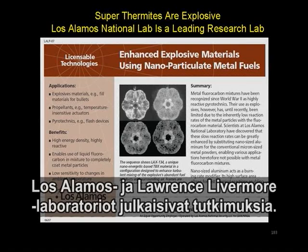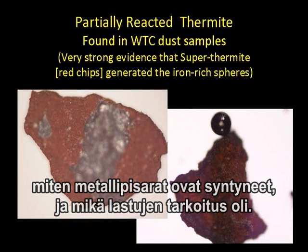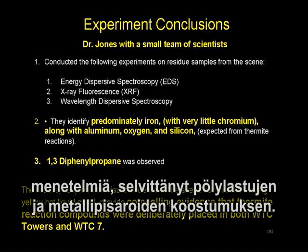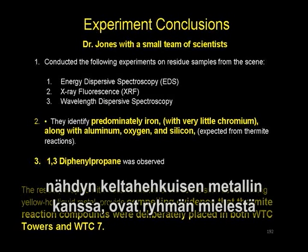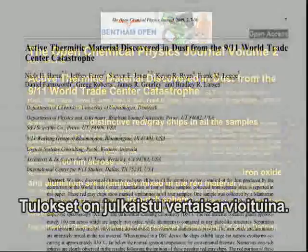He continues his study and finds additional chips that are partially ignited with spheres embedded in them, indicating the source of the spheres is identified very clearly. With Dr. Jones and his small team of scientists, through EDS, XRF, and WDS, they identify the components of these spheres and chips: predominantly iron, along with aluminum, oxygen, silicon, and 1,3-diphenylpropane. The results, coupled with visual evidence at the scene such as flowing hot liquid metal, provide compelling evidence that thermite reaction compounds were deliberately placed in both World Trade Center towers and Building 7. These results are documented in a peer-reviewed journal.